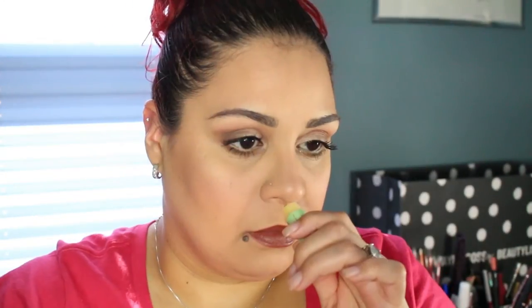The next thing in the bag is an Eco Lips Pure and Simple in kiwi strawberry — it's a chapstick and it retails for $3.49. It smells like chapstick — it just has that scent to it. It doesn't smell so bad though.